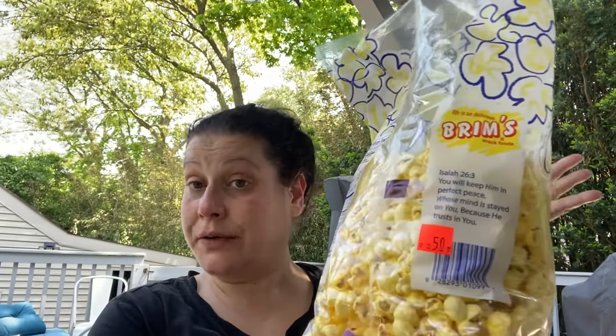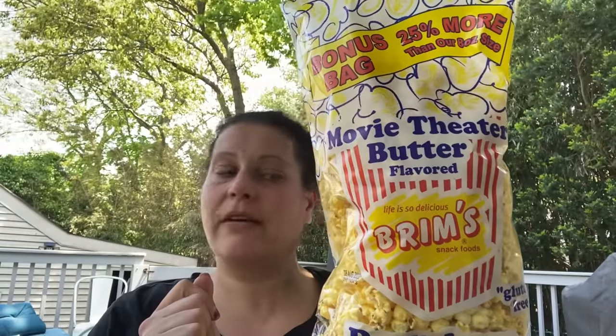Then I found more clearance popcorn. At another store, my friend Sadie over at Sweet Sadie J TV had shown pictures of this and I thought, I've got to look. I found this for $1.25 — it's the 25% bonus bag of popcorn. Got that too.